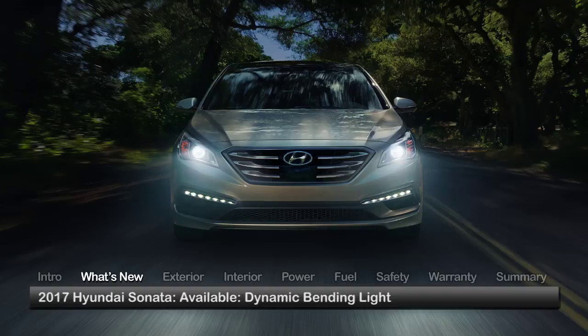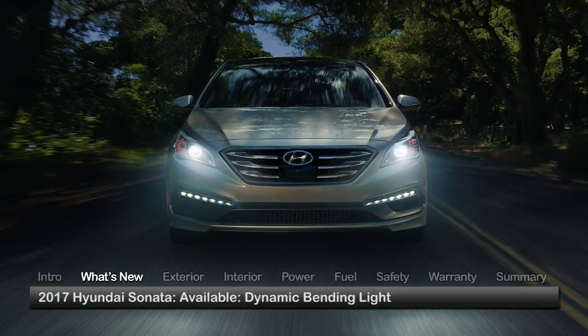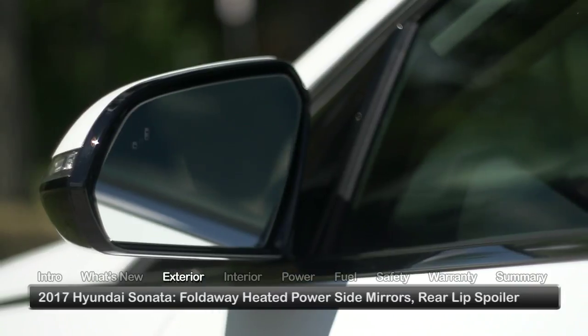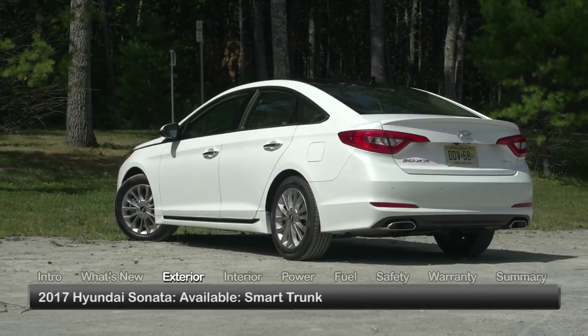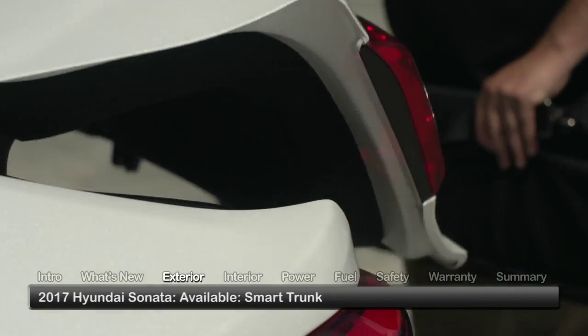In addition, Limited trims gain available dynamic bending light illumination that moves the headlights in the direction of a turn to provide a better view. The Sonata features automatic projector beam headlights, fold away heated power side mirrors and a rear lip spoiler. An available smart trunk feature provides a convenient hands-free way to open the trunk by simply approaching the rear of the vehicle with the key fob and waiting three seconds.